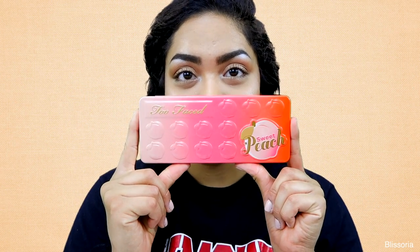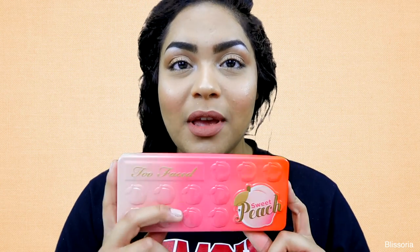Hey guys, welcome back to my channel. Today's video is going to be a review on the Too Faced Sweet Peach palette. This is a palette that Too Faced came out with maybe two or three months ago — it was a limited edition palette maybe about a year or two ago, and they decided to bring it back due to high demand. I decided to do a review on this palette because I've seen and heard a lot of mixed reviews and mixed feelings about it, and I just wanted to give my personal opinion.